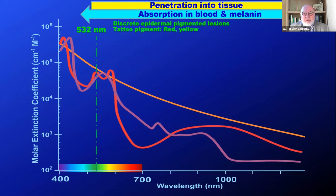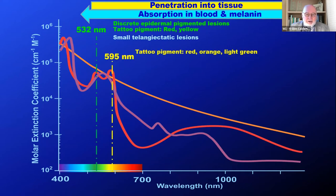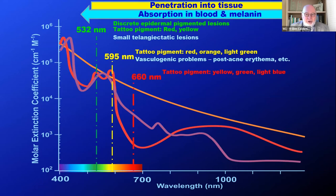The first wavelength we look at is 532 nanometers visible green. It's excellent for discrete epidermal pigmented lesions, but it can also deal with any red or yellow pigment in tattoos that is recalcitrant to 1064. However, we can also use it for very small telangiectatic lesions. The next wavelength is 595 visible yellow, which can deal with tattoo pigments not addressed by 1064, but more interestingly, it can deal with vasculogenic problems such as post-acne erythema.